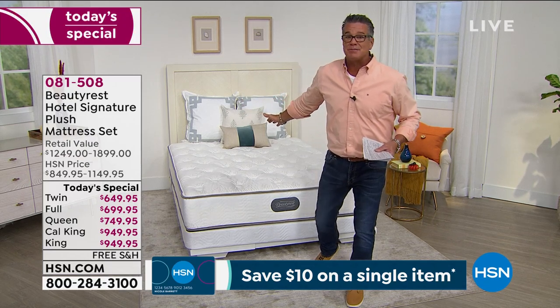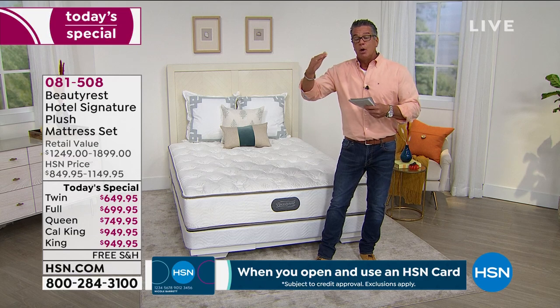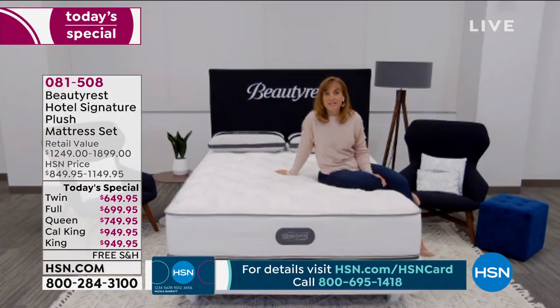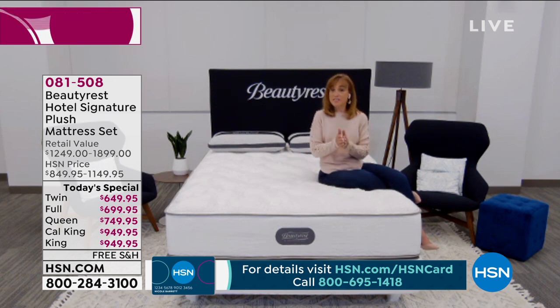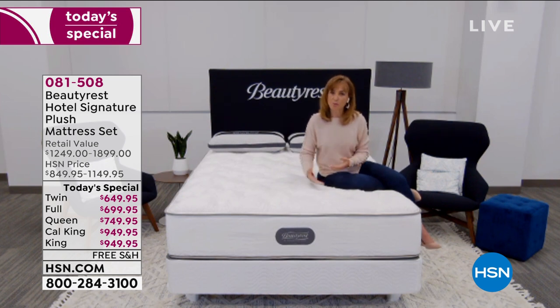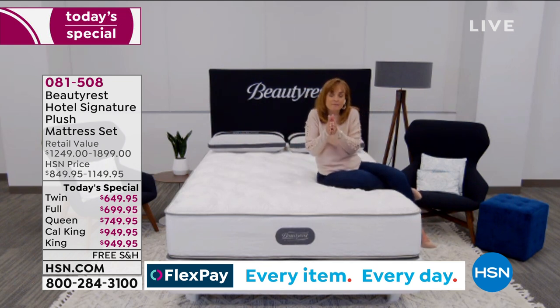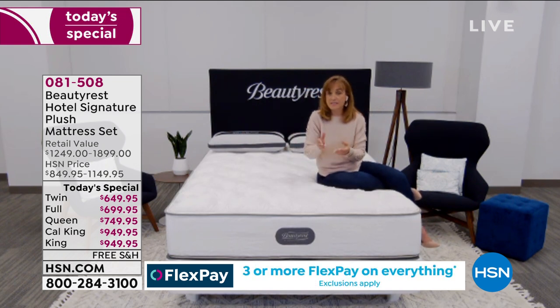Hotels can't afford to buy beds every six months, so they want a bed built to their commercial specs. The hospitality division uses commercial grade materials with a unique feel — the perfect marriage of comfort and that solid support. It's good for side sleepers, back sleepers, stomach sleepers. It's the Goldilocks mattress — right there in the middle, meant to satisfy the majority of us. It does a really good job.